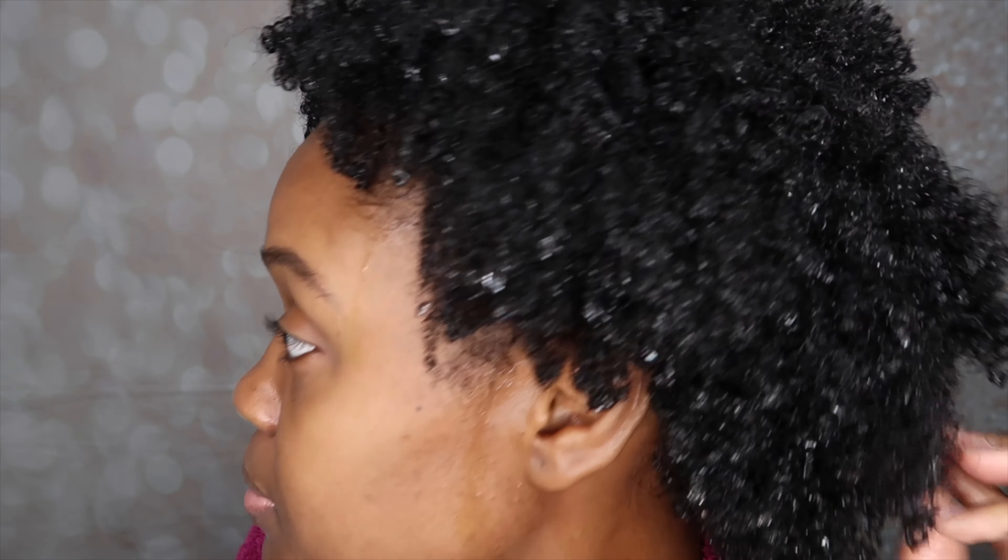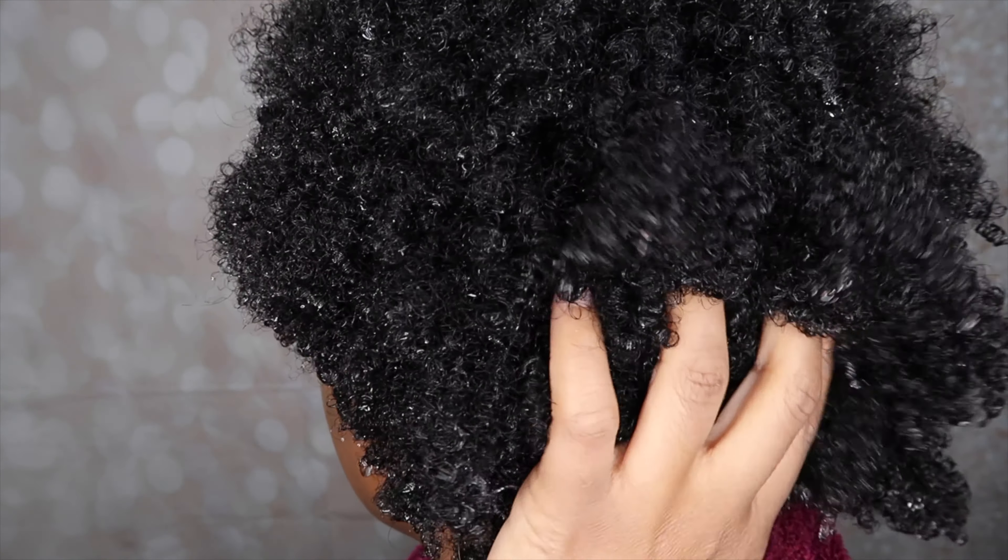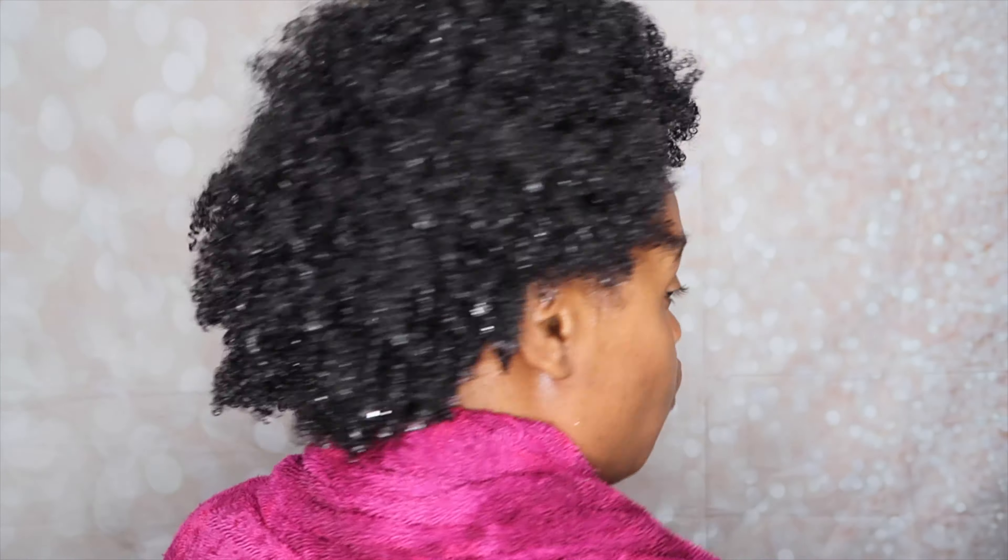I'm going to wash and condition my hair off camera and then come back and show you guys how I apply the deep conditioner and let you know my thoughts on it. Hopefully it really works for my hair, so we'll see - stay tuned. Alright guys, I am done. I shampooed and conditioned my hair, it's looking pretty good. Now I am going to get ready to apply the deep conditioner.